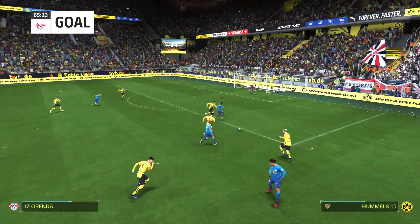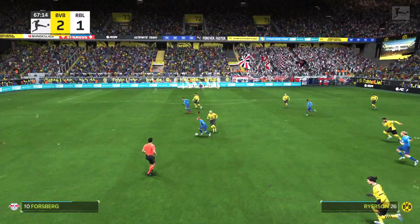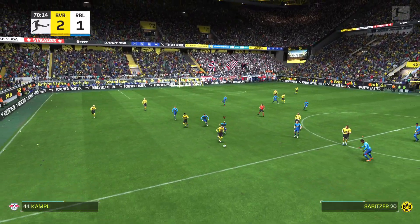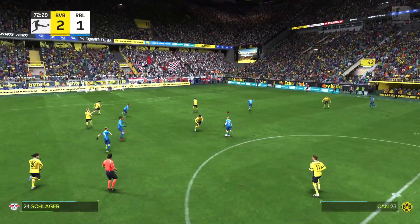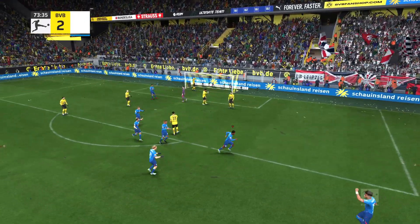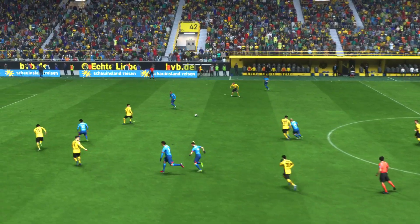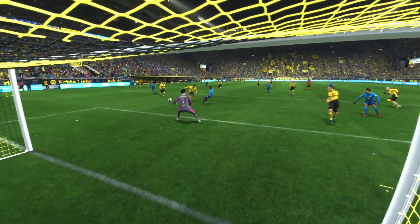And we're back underway at 2-1 now. Yusuf Poulsen finds himself with space — and that's nicely won to see off the threat. They could level it here — they've given it away. Great chance — game on! Two goals down and totally outplayed, but they've turned this match completely on its head. Here's the replay and it's quite a straightforward finish in the end, but he does well to find space and then hit the target — I'm sure he'll be pleased with that.